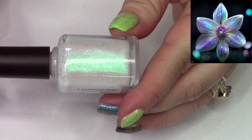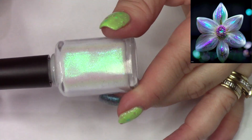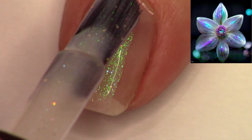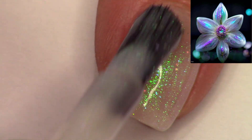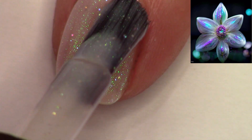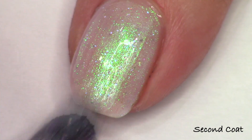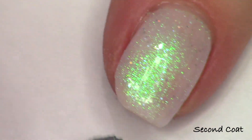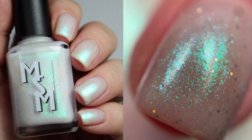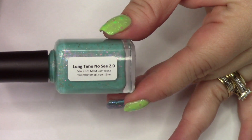We're starting with A Sprinkle of Magic, our Facebook group custom for late March, available for about the next three and a half weeks. Created in collaboration with the winning group member, it's a white crelly with a strong green-blue-purple shimmer that twinkles with silver micro hollow glitters. I'm swatching everything at two coats today, though I really love this one at just one coat — it has a gorgeous soft glow of color.